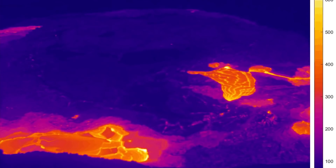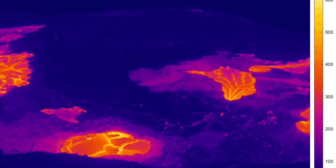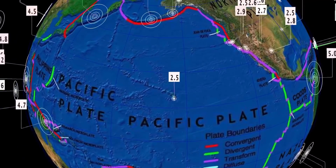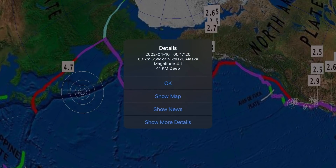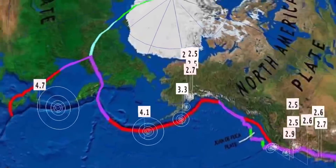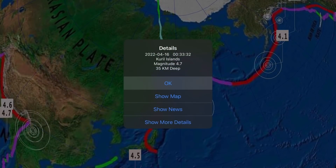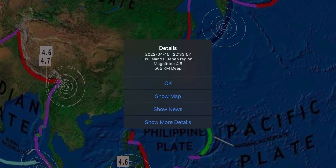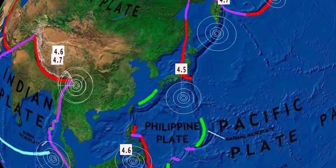This is a look at the last 24 hours of the summit caldera of Kilauea volcano — this is the active lava lake, and that's the most recent view. Carrying on here to Alaska — Nikolskoye, Alaska, a 4.1 earthquake at 41 kilometer depth, as well as minor activity all around Pavlov volcano. Looking at a 4.7 at the Kuril Islands, as well as a 4.5 in Japan, Izu Islands — that was yesterday after the report.